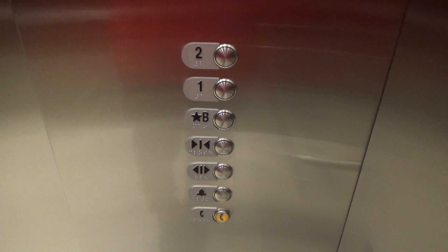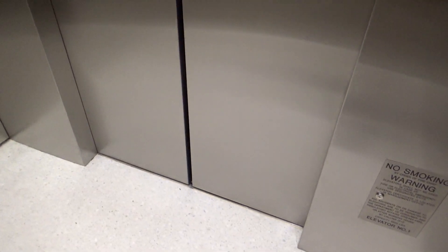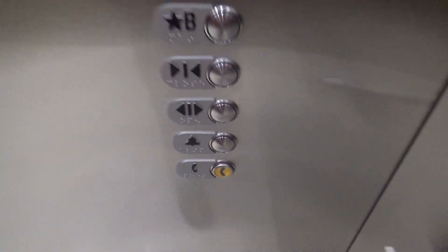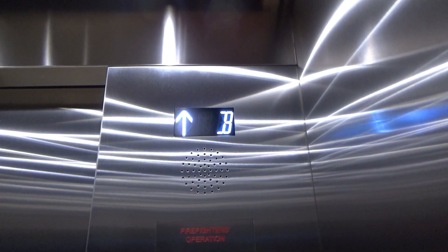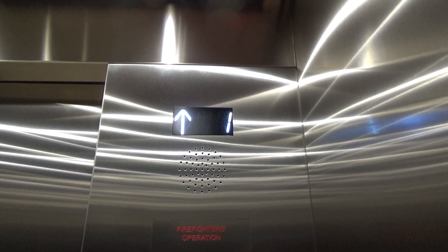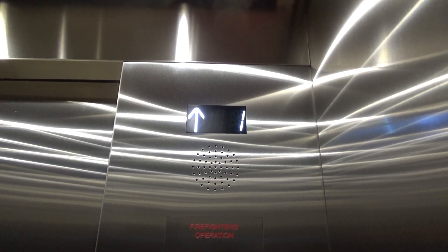Here in the basement, we'll take another ride as long as there's no one out there. Stainless steel, but very nicely done. 3,500 pounds capacity. Watch the way these doors open.